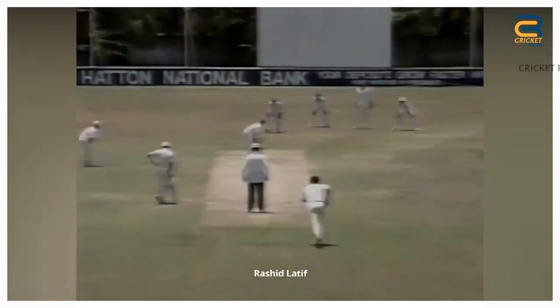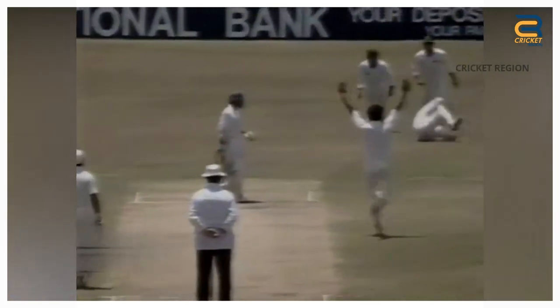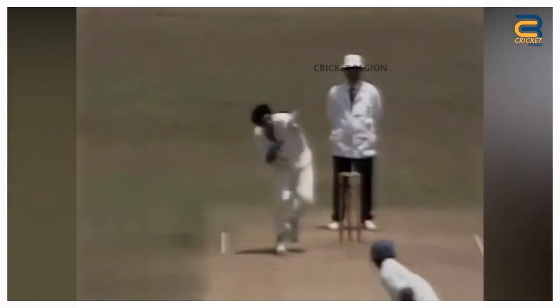Number 5. Rashid Latif took a diving catch to dismiss Sanath Jayasuriya in the first test of Pakistan's tour of Sri Lanka in 1994. It was a brilliant catch, and it helped Pakistan to win the match. Jayasuriya drove a ball from Wasim Akram towards the cover boundary, but Latif dived full stretch and jumped into the air to his left to take a brilliant catch.